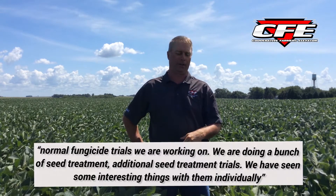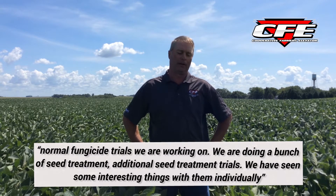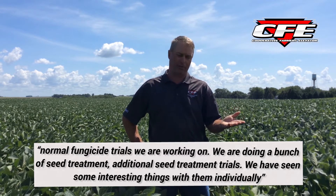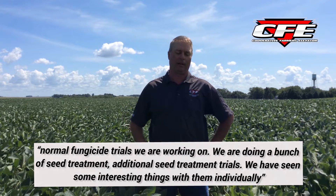We've also got our normal fungicide trials. We're doing a bunch of seed treatment work — additional seed treatments, some soybean seed treatments individually. We're looking at a few new ones as well, and we're also considering what happens if we stack those seed treatments together in the same package. Are we still going to gain the benefits that they all bring when they're together on the seed? We're evaluating that to see if it's worth considering and profitable.